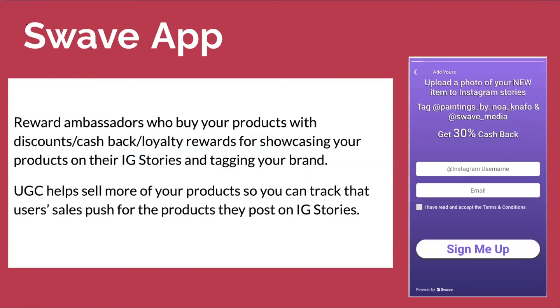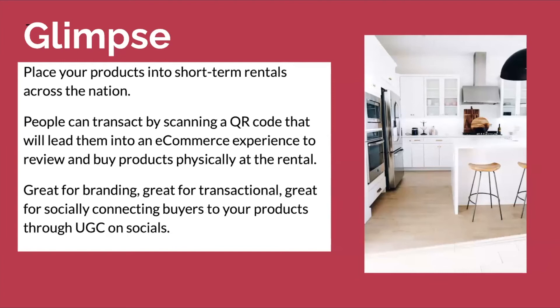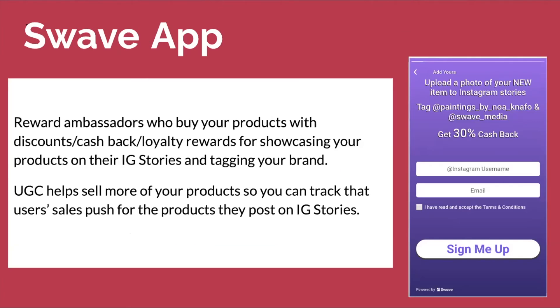The last app we're going to talk about is the Swave app. It rewards ambassadors who buy your product with discounts, cash back, and loyalty rewards for showcasing your products on their IG stories and tagging your brand. So they buy your products, tag you, and you're able to offer them an incentive — in this example, they're showing 30% cash back. Within the app's dashboard, you're able to track how that IG story impacted the buy on that product for future purchasers, so you can track the wave of that UGC.